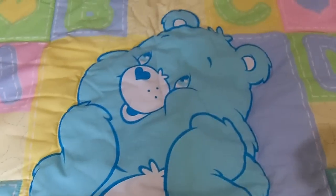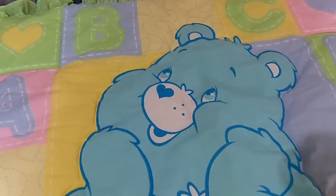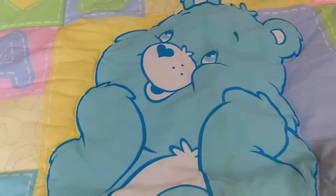And it's got ruffles all the way around and it's just really, really pretty. I love that little Care Bear. I always liked this little character because that was around when my daughter was a little girl, and she loved Care Bears.